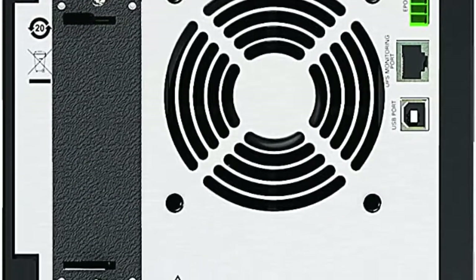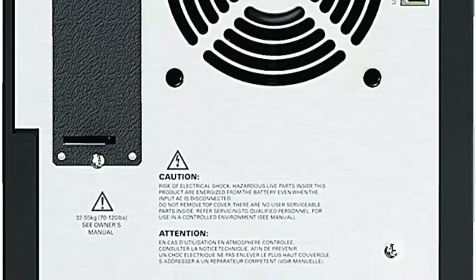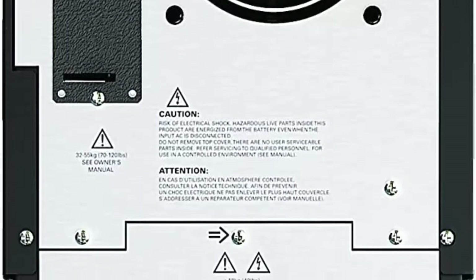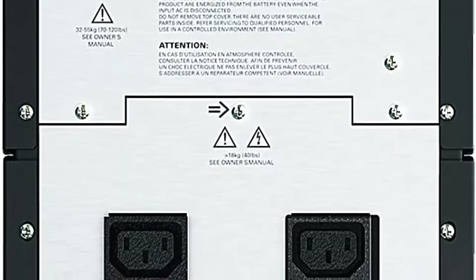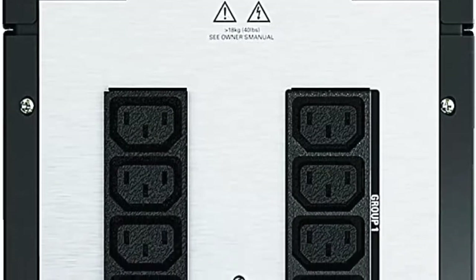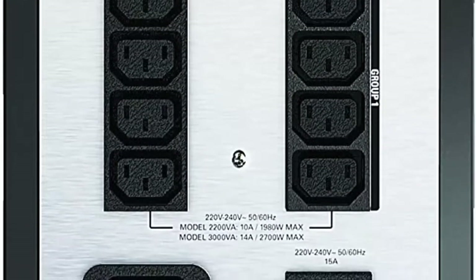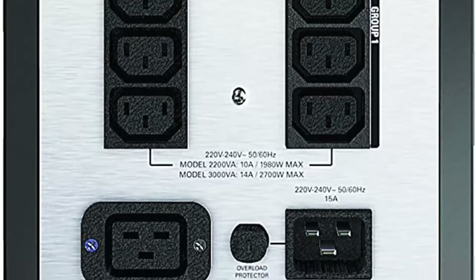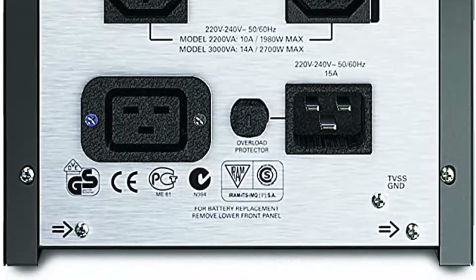Network manageable via serial, USB or optional Ethernet. Output power capacity: 2700W/3000VA. Nominal output voltage: 120V. Output frequency sync to mains: 47-53Hz for 50Hz nominal, 57-63Hz for 60Hz nominal. Waveform type: sine wave. Typical recharge time: 3 hours.